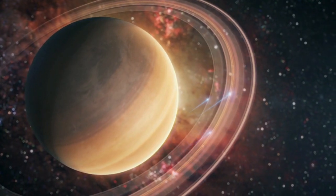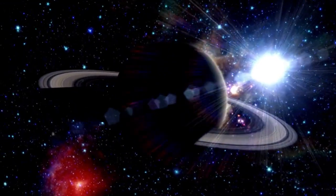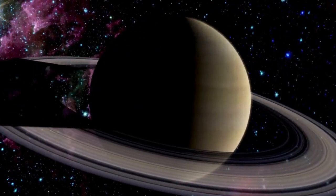Saturn, known for its beautiful rings made of ice and dust. Saturn has over 80 moons and fascinating storms in its atmosphere.